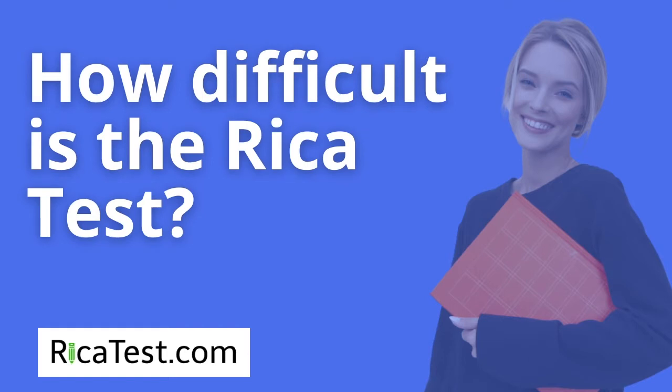How difficult is the RECA test? Although this is a subjective question, we do have some statistics. According to the most recently published RECA test results, only 67.4% of examinees passed on their first try. A lot of people fail the RECA test, and it is definitely not a test to take without preparing. Did you know that first-year credentialed California elementary school teachers make more than $7,000 more than non-credentialed teachers? Our study guide and online course is well worth your investment.